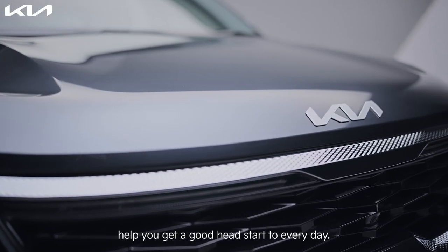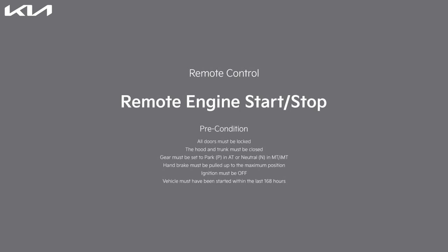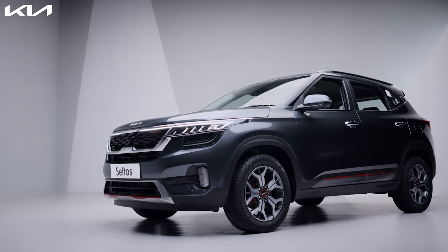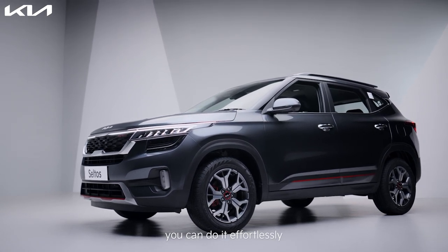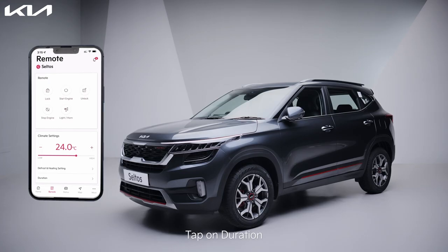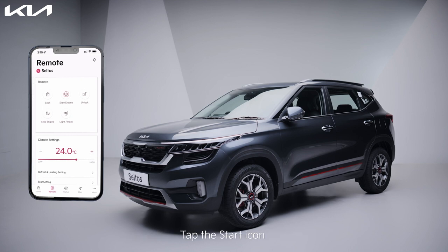On a big day, it's important to keep your car just as ready to go as you are, and with the Kia Connect app you can do it effortlessly with the remote engine start-stop function. Tap the remote icon, tap on duration to set the time limit for keeping the car on, tap the start icon.